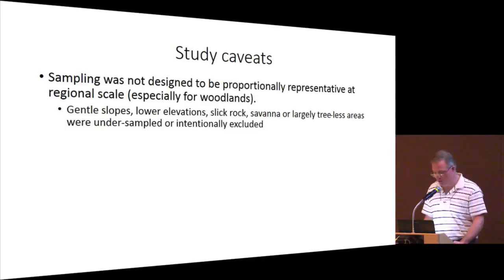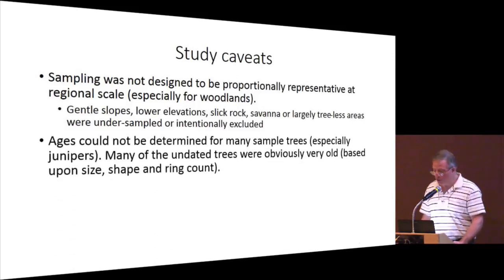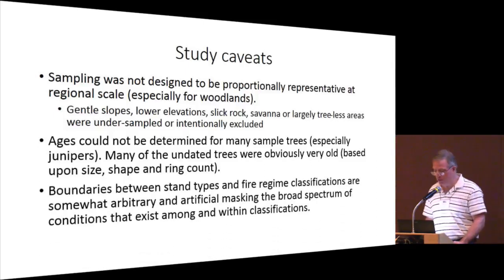Before drawing strong conclusions, there are study caveats to consider. Sampling was not designed to be proportionally representative at a regional scale, especially for woodlands. Gentle slopes, lower elevations, slick rock, savanna, and largely treeless areas were under-sampled or intentionally excluded. Ages could not be determined for many sample trees, especially some junipers, because we cross-date rather than simply count rings. Boundaries between stand types and fire regime classifications are somewhat arbitrary, masking the broad spectrum of conditions that exist among and within classifications.